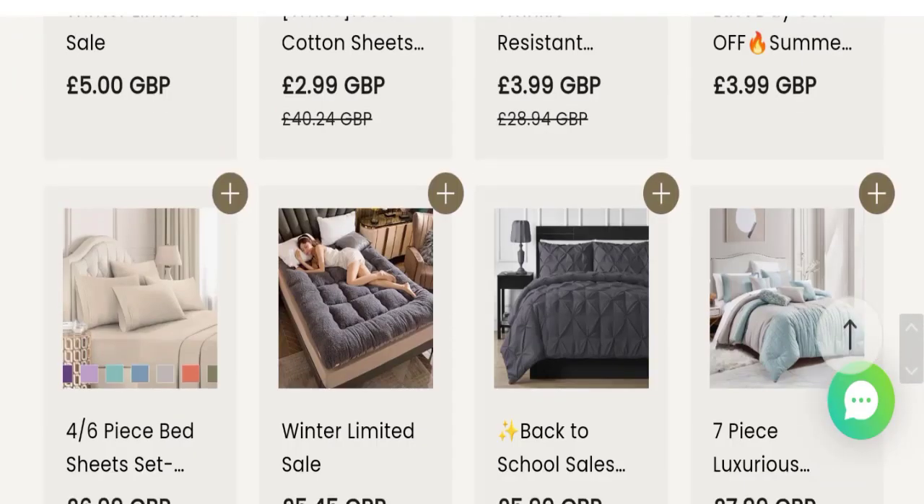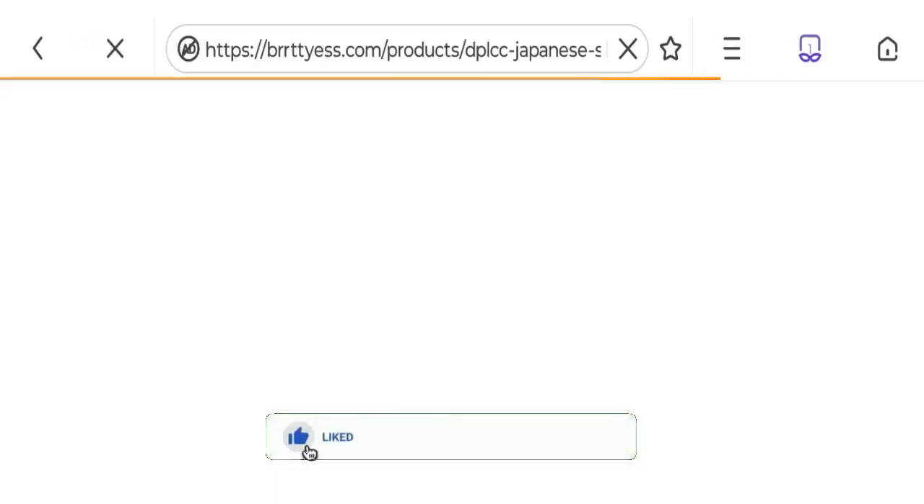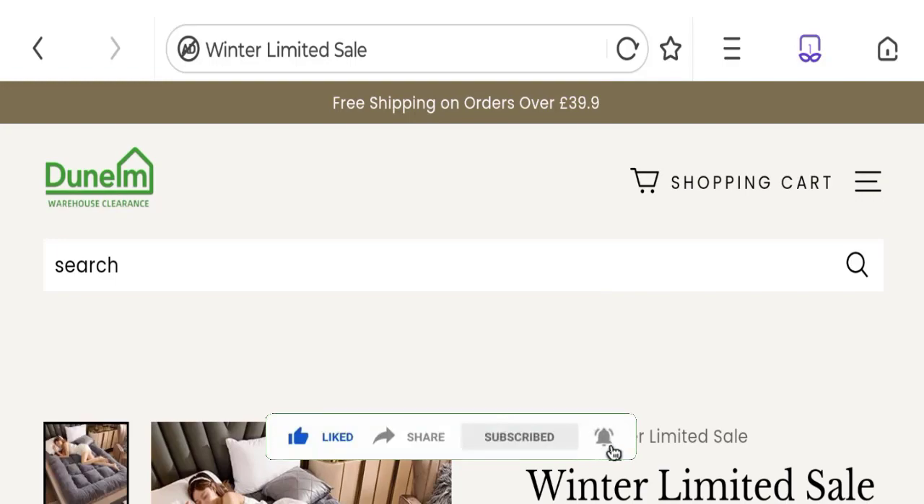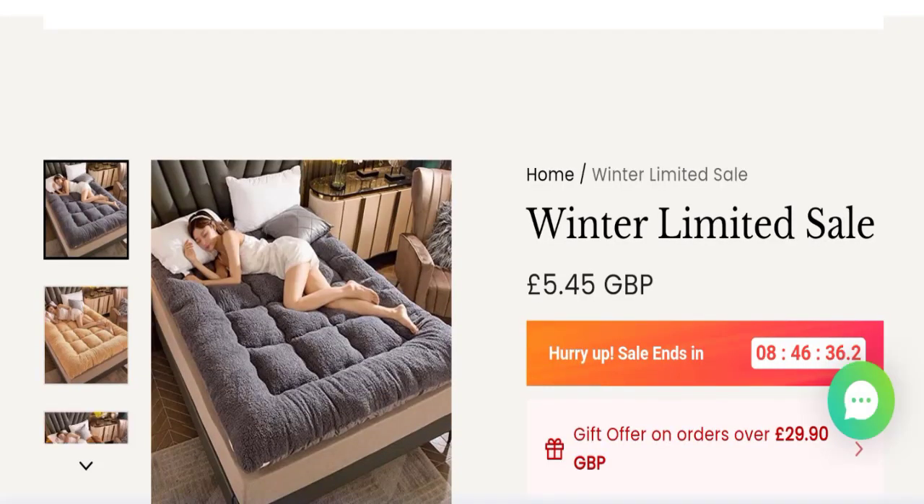Now it's time to discuss other important legitimacy details. We request you to like, share, and subscribe to our channel. This site is protected through HTTPS protocol and SSL integration to keep digital transactions safe.